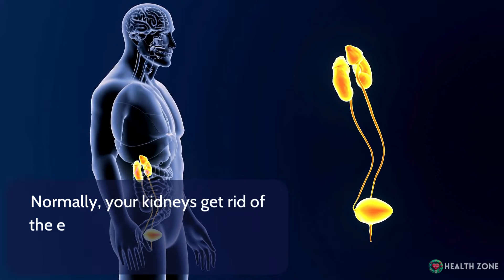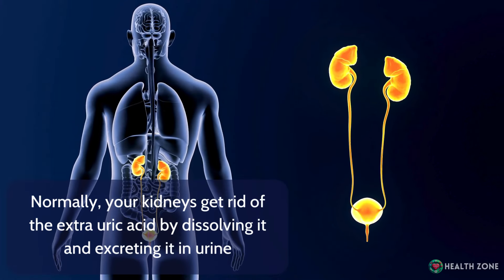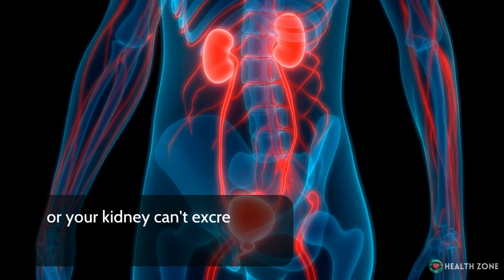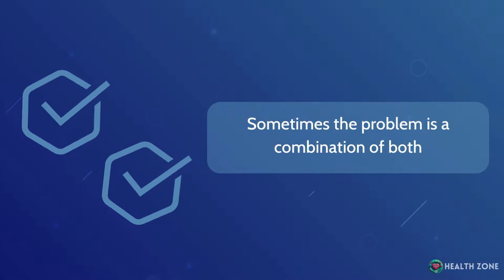Normally, your kidneys get rid of the extra uric acid by dissolving it and excreting it in urine. However, many problems arise when your body either produces too much uric acid or your kidneys can't excrete it efficiently. Sometimes the problem is a combination of both.